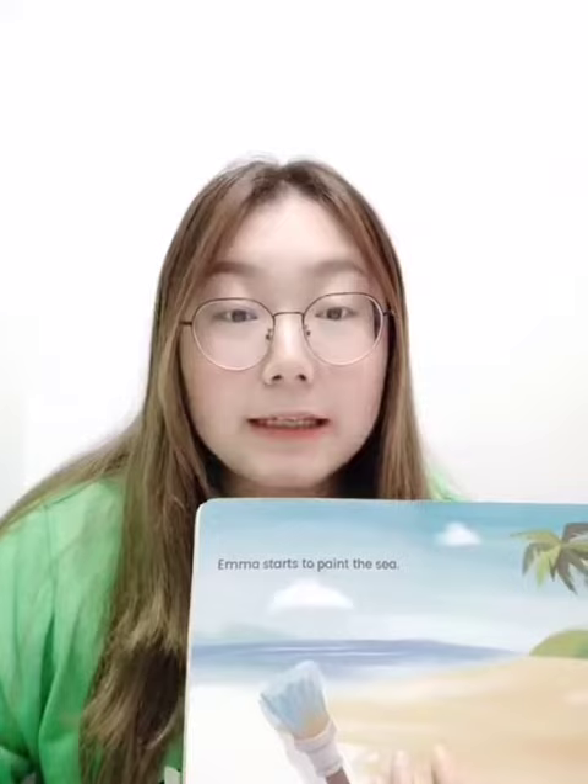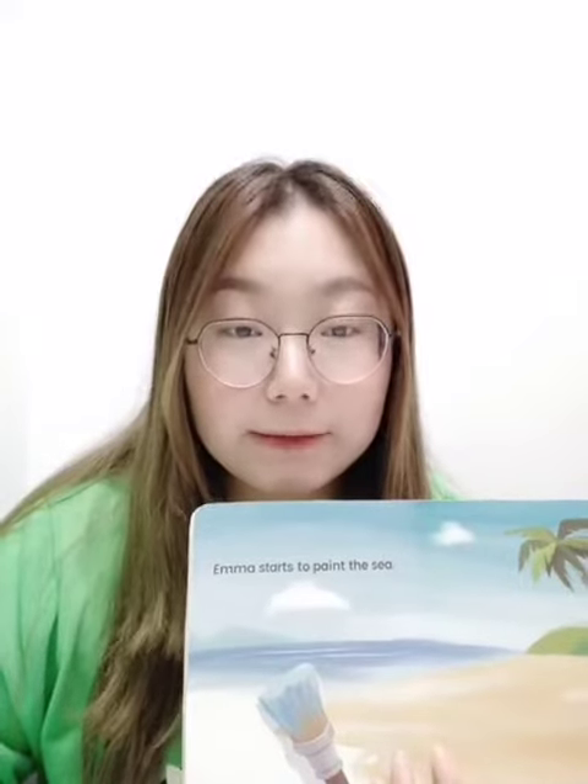'Emma starts to paint the sea.' 小Emma就开始画这个漂亮的海了，对不对？Paint the sea. 句子里面还是包含了很多AI字母组合的发音规则，可以在我们的绘本当中把它认真地都找出来哟。Have a try！看哪一个小朋友找得最多最准确。OK，那我们今天的小视频就到这里啦，明天故事再见吧，拜拜！